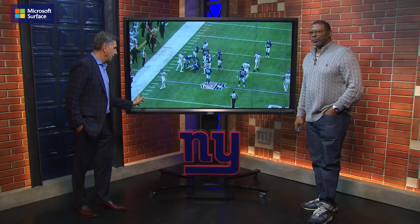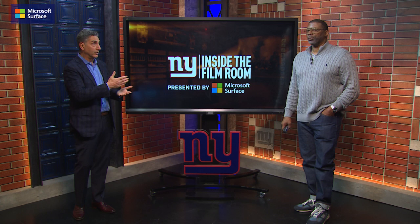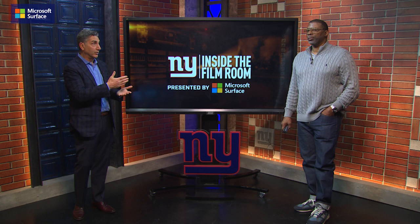Obviously those are a lot of key attributes for Kayvon Thibodeau. Going from year one to year two, it's only going to get better. That's a look at Kayvon Thibodeau inside the Film Room, brought to you by Microsoft Surface.